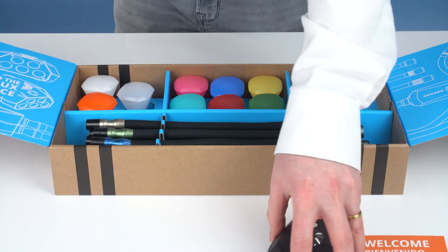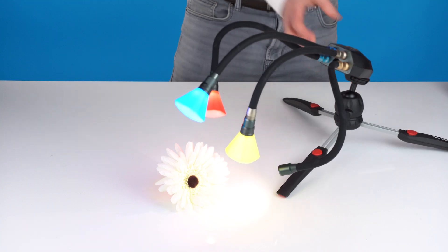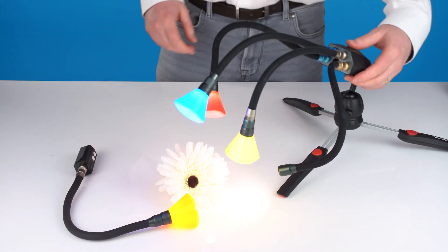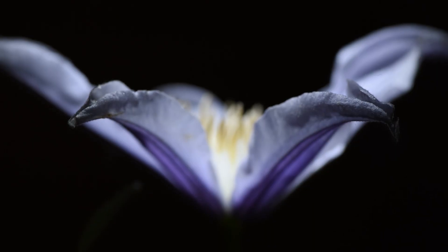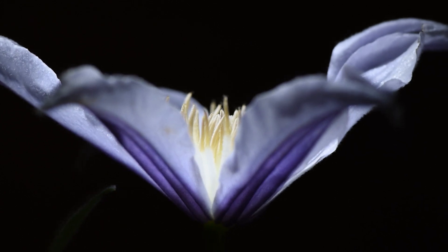Adaptalox products are available on our website in customisable or pre-built packs. If you have any questions or need assistance building your perfect setup, don't hesitate to contact us — we are always happy to help. Join thousands of satisfied customers around the world who trust Adaptalox Lighting to elevate their macro photography. Thank you for your interest and let's create something extraordinary together.